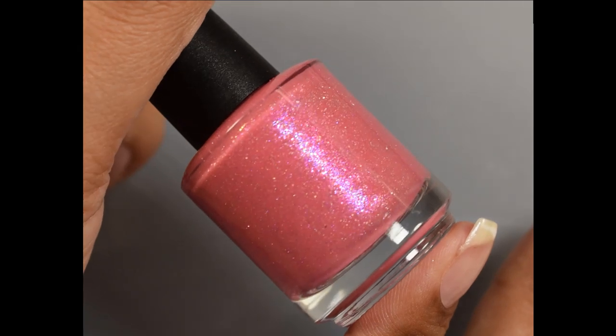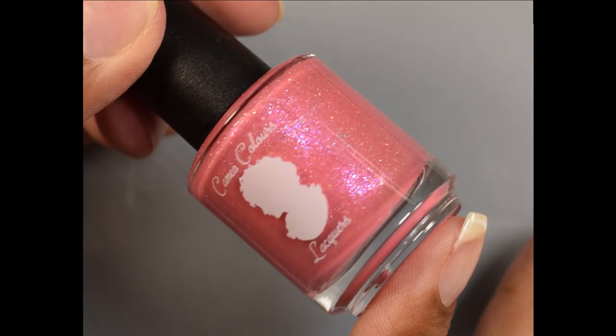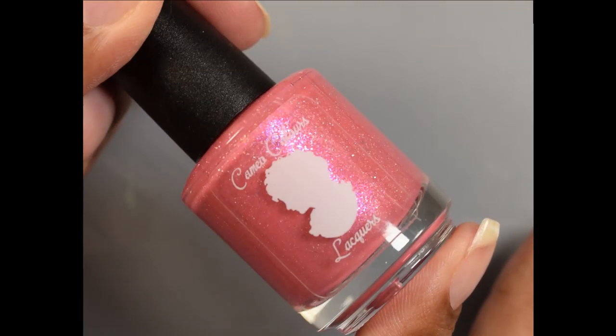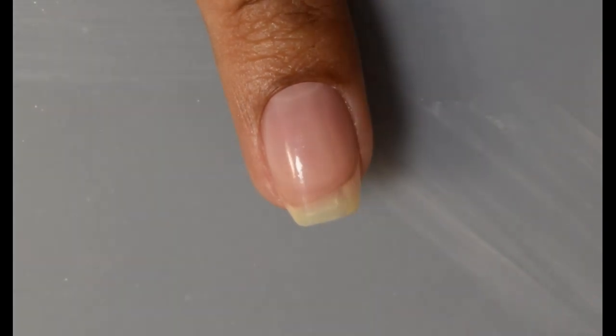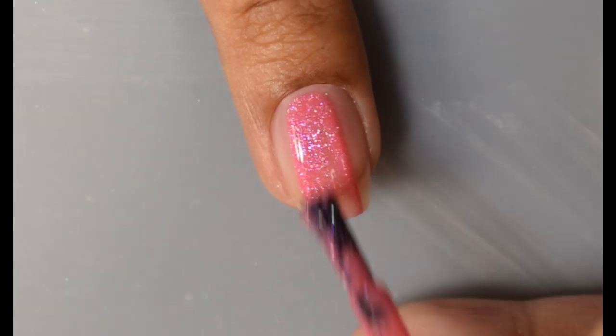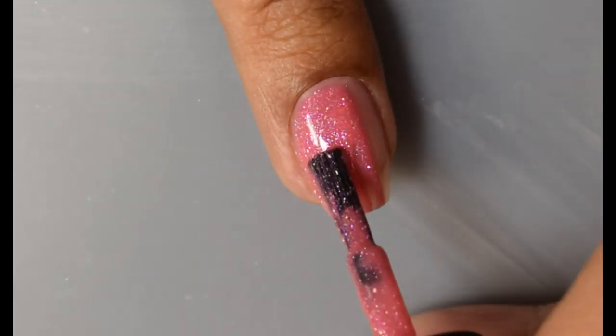Next up is Cameo Color Lacquers — Fluffy Sugar High, described as a corally pink crelly full of pink-to-gold-to-violet-to-blue-to-indigo shimmers, holo micro flakes, and scattered holo sparkle. Inspired by a picture of pink cotton candy. Price will be $11 and there is a cap of 100 bottles.